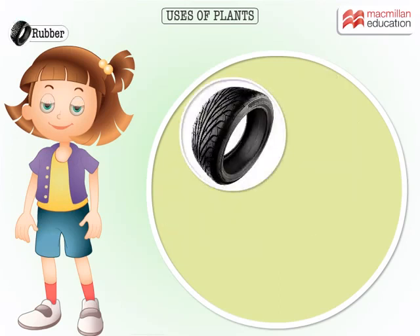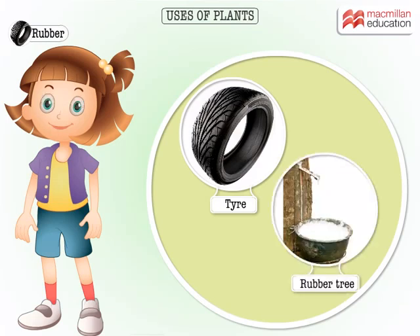Eucalyptus oil from the eucalyptus tree is a great cold and pain reliever. What's that? A tyre. Now, that does not come from a plant, right? Wrong! Rubber, out of which tyres are made, comes from rubber trees. The sap or the juice of the tree is used to make rubber.